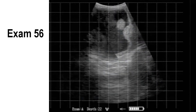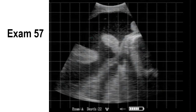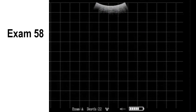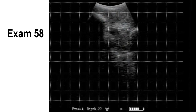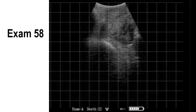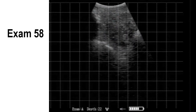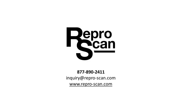On to exam 56, a couple more to go. Thank you for watching. Exam 57 — placentomes and the amnion. Exam 58, the last one of this series, and we finish on an open again — multiple cross sections, back and forth over top of that uterus, rotating from side to side. If you have any questions about this training video or any of our other training materials, please give us a call at ReaperScan, 877-890-2411. Thank you.